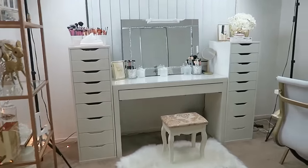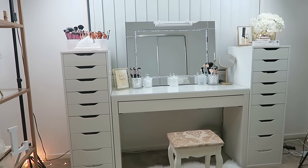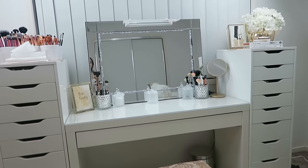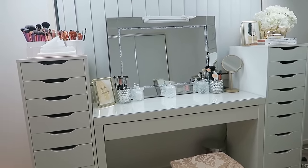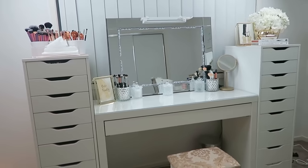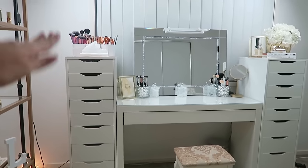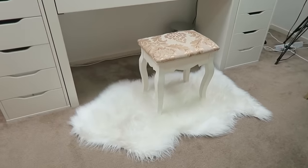Alrighty guys, let's do this. For those of you who have seen my beauty room slash office tour, this will look very familiar, but I'll leave a link to that. This is where my makeup lives — my makeup collection and storage. It consists of two IKEA Alex nine-drawer units on either side of an IKEA Malm dressing table. It's a great setup, especially the Alex drawers, because they store so much stuff but take up very little space since everything is stacked on top of one another.